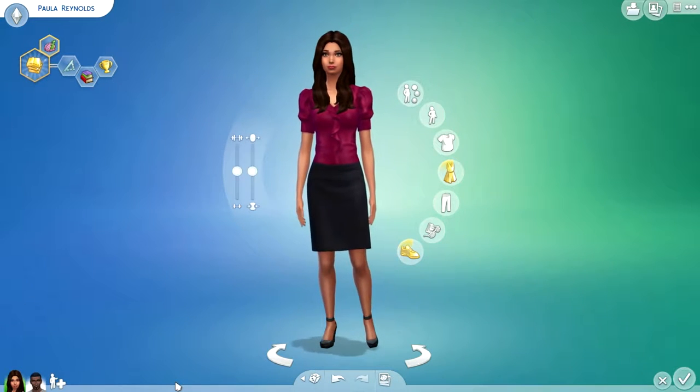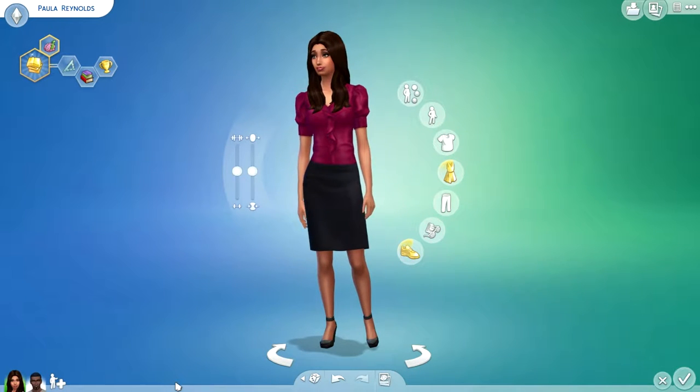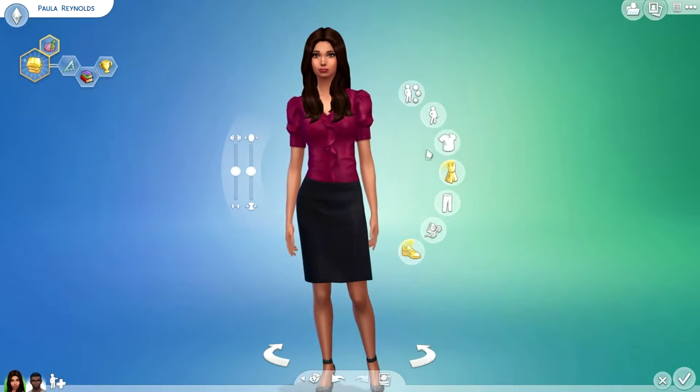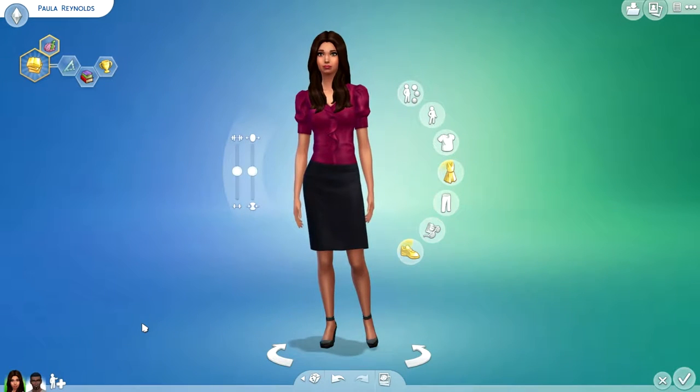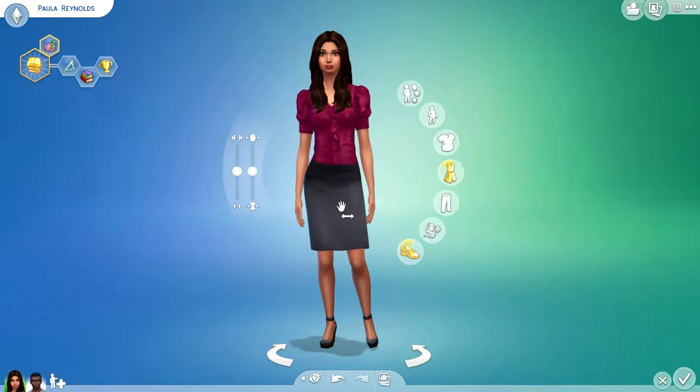Hi everyone, and happy Valentine's Day! I said I'm not going to be posting on the weekends anymore, but today's Valentine's Day so I thought I would do a special video. I've decided to show you the Valentine's stuff that's in The Sims 4.